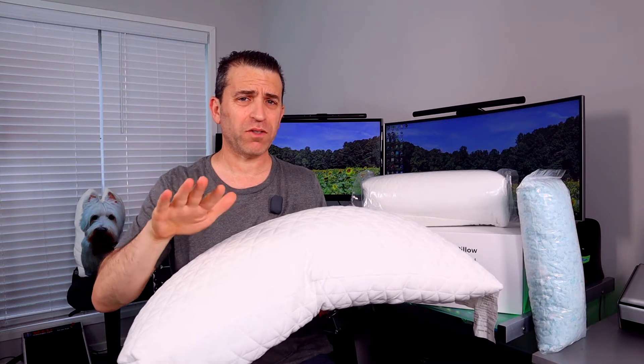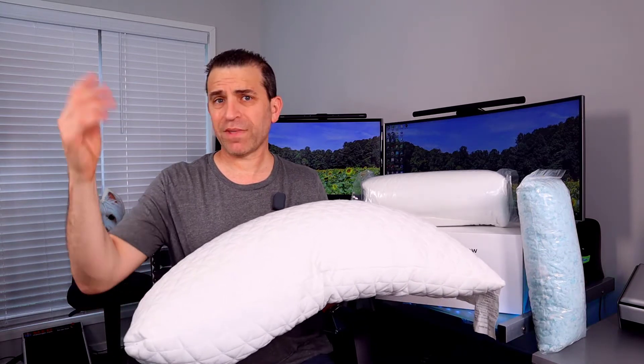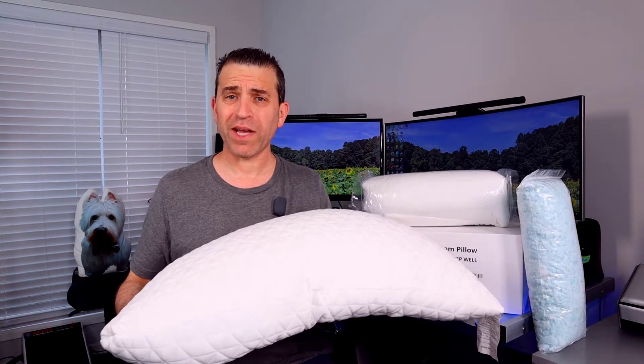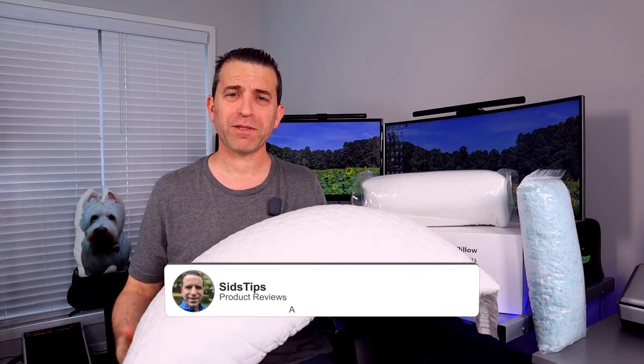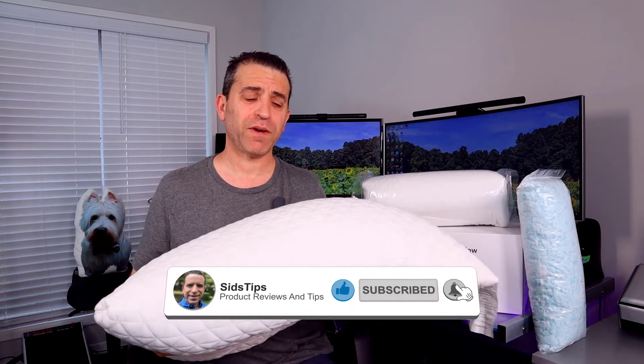They have a great promotion — under $40 — and as of right now they have a 40% off coupon just by checking the box, so definitely check that out. If you find it fits and you like my video, go ahead and get it ordered. If you find this video helpful, give it a thumbs up, and if you're not a subscriber, click that subscribe button and the bell icon so you can be notified of new videos.